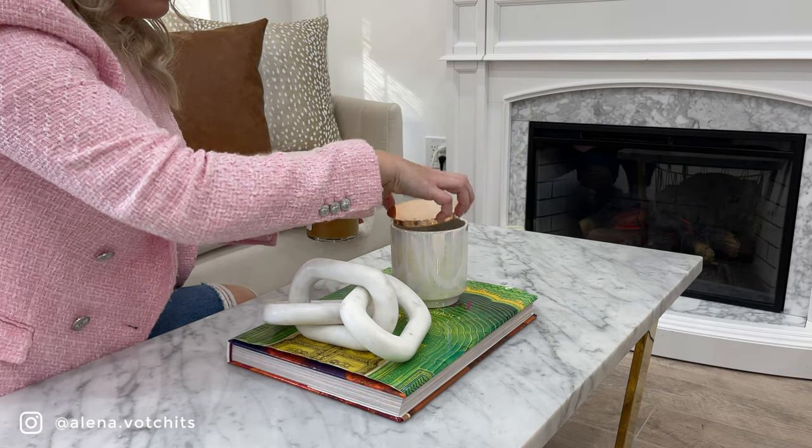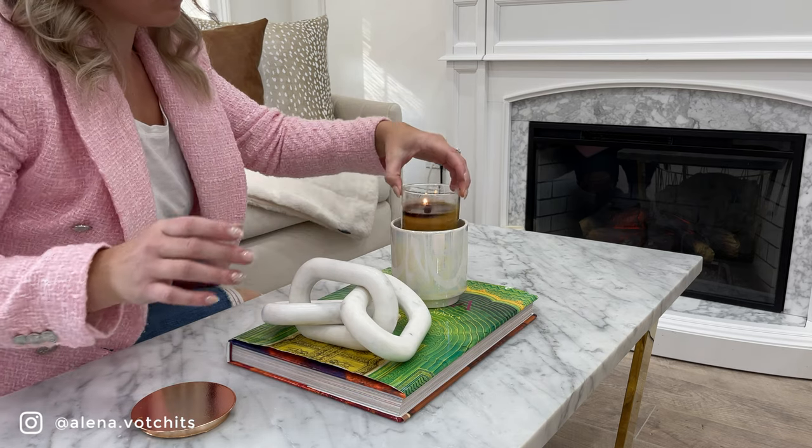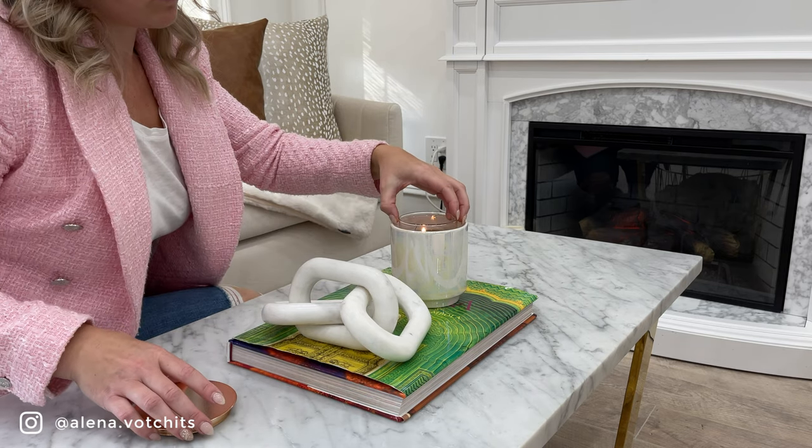Speaking of candles, tip number five is to hide your bright orange candles. All the pumpkin candles are always bright orange and I personally hate it. If you love that color, great — but if you're like me, hide it in another vessel that fits your home's color scheme aesthetically. You still get to enjoy the beautiful pumpkin scent without the jarring orange color.